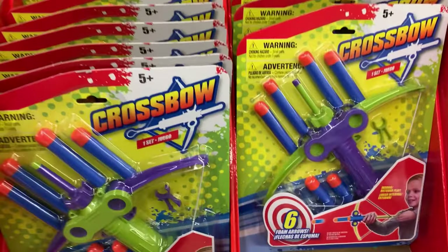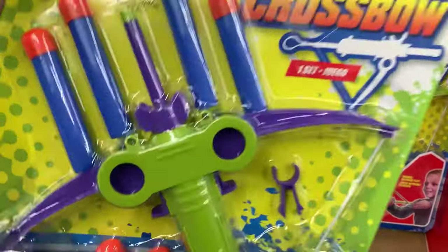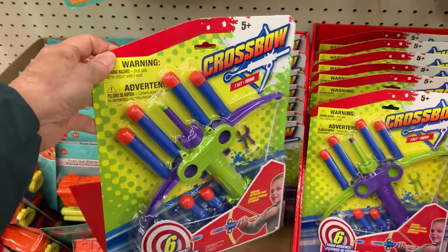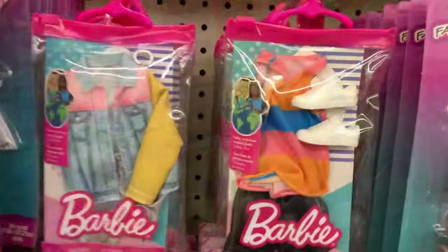Oh my gosh, look at the size of this crossbow. It's $1.25.